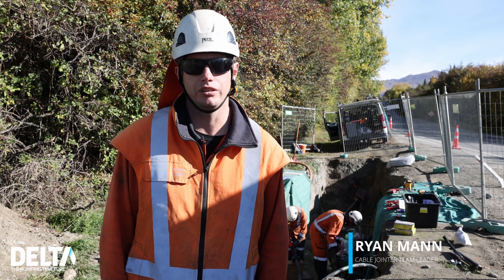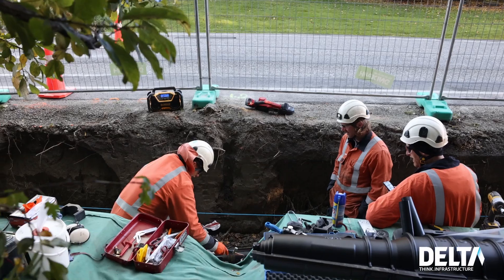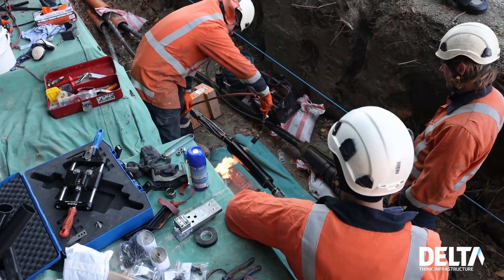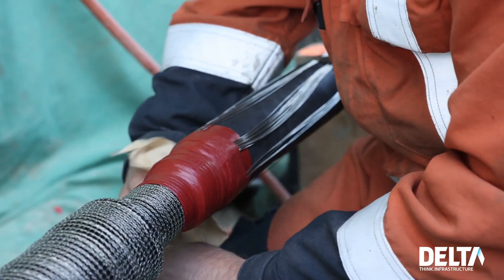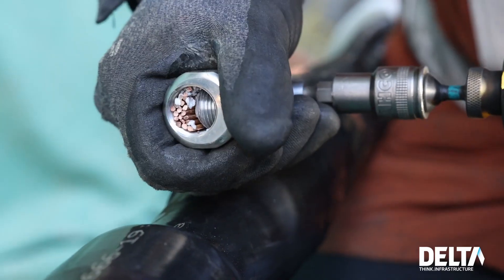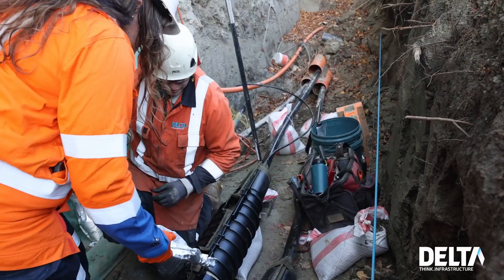Good day, my name is Ryan Mann. I'm a cable jointing team leader for Queenstown and Central. This is one of the biggest projects I've been involved with at Delta since I've been here. It's a lot of cable in the ground and a lot of joints to be done — 54 joints possibly. Each joint is quite time consuming, up to five hours per joint, so we've been spending a lot of hours on site.